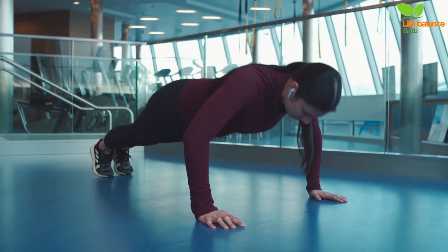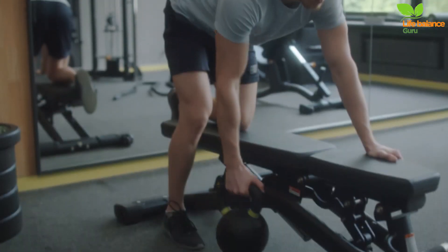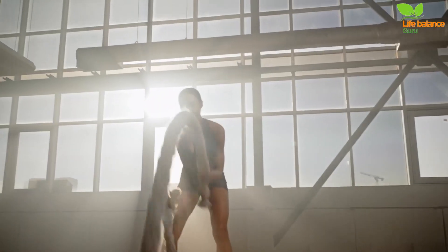Opt for your preferred exercises, ensuring you alternate between moves targeting different muscle groups. This strategic approach allows specific muscles to recover while others are engaged — a versatile and effective way to crank up the intensity.